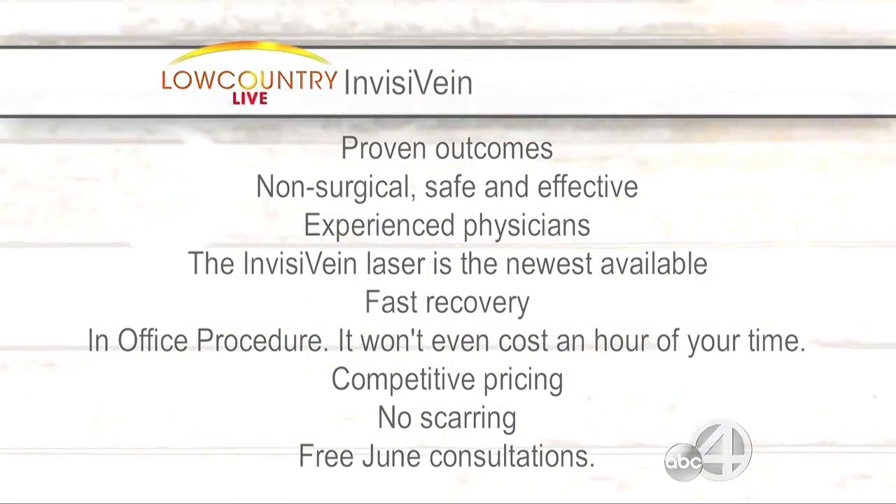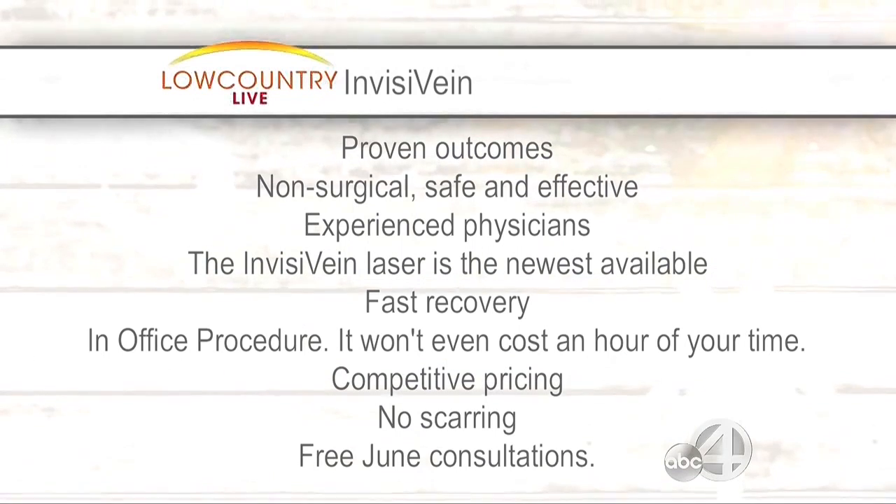What technically is a varicose vein? The way I describe them is they're three-dimensional — the big ropey ones that stick out, the really ugly ones. Spider veins are flat and look like little spider webs. Spider veins tend not to cause symptoms, but varicose veins are very symptomatic. They can cause pain, swelling, discoloration, and if not treated, they can actually progress to ulceration. It can be very painful, so people want to relieve that pain.